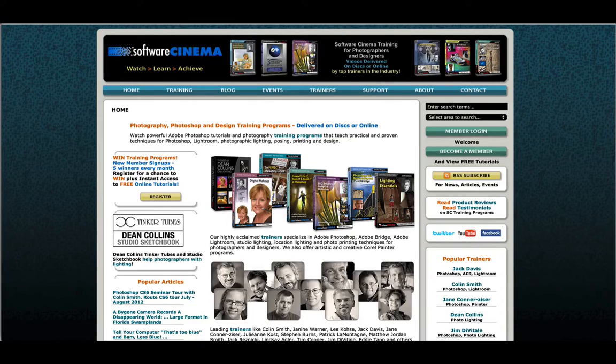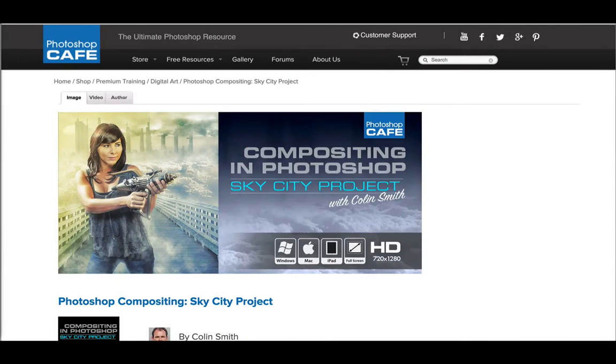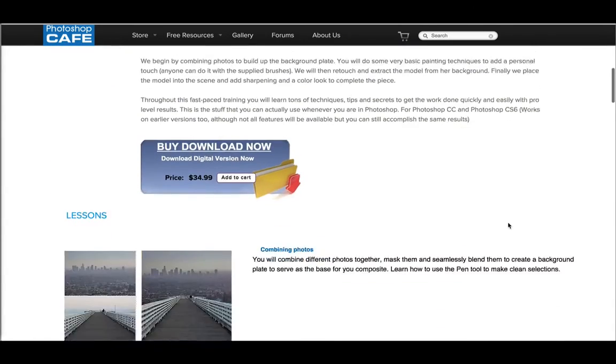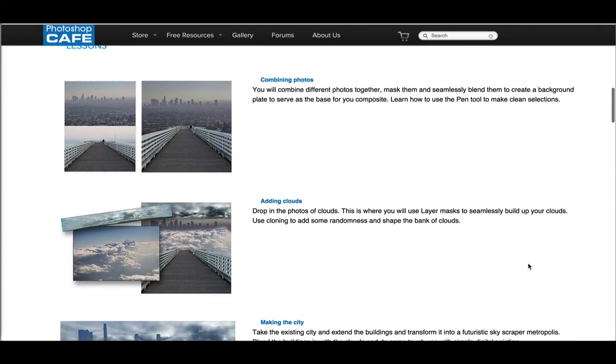Everything you want to know about post-processing and more. There's a ton of photography, lighting and stuff like that, but the main emphasis is really post-processing and working in Photoshop. So Colin, this is your Sky City project, which is a really great learning tutorial. We're talking about compositing today. I'm scrolling through here and you've got a lot of information and lessons on how to put together photos and adding clouds. Can you talk a little bit about this?